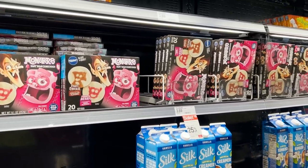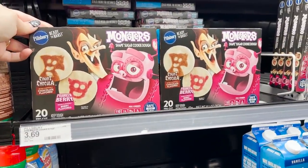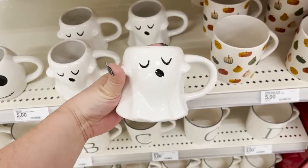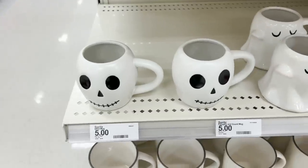Target also has the Monster cookies — I had only found them at Walmart so far, but they do have them in stock at Target now. Do I need another ghost mug? Hell no. Do I want this one for $5? Definitely. Also got a cute little skull guy.